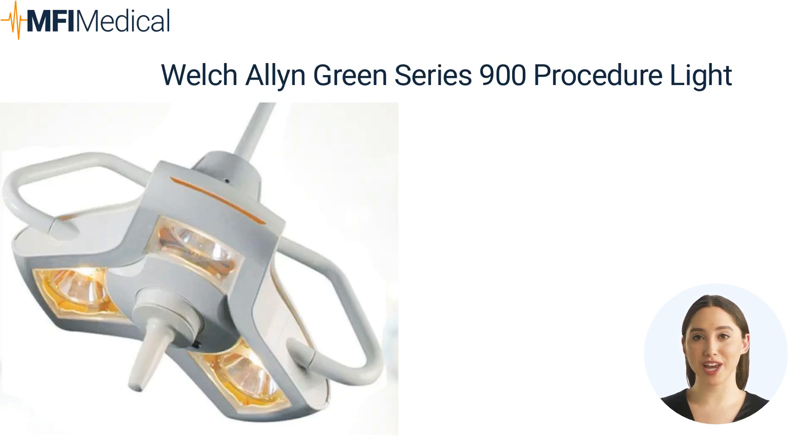The Welch Allyn Green Series 900 Procedure Light is your ultimate companion for precise medical examinations. With its advanced LED technology, this state-of-the-art light ensures brilliant illumination, allowing healthcare professionals to focus with exceptional clarity. Designed for versatility and ease of use, the Green Series 900 is perfect for a wide range of medical procedures. Experience the future of medical lighting and elevate your practice with this extraordinary device.